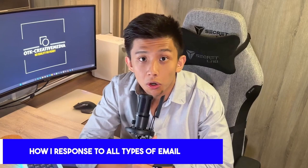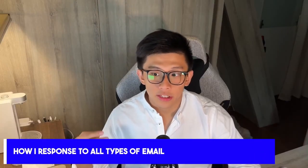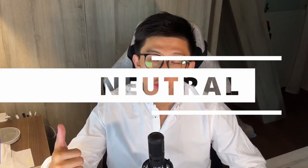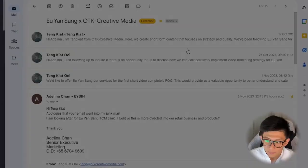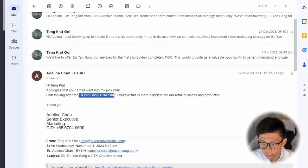This is how I respond to all types of email. When you send out cold emails, there are typically three types of responses you can expect: neutral, positive, and negative. Let's start with the neutral one. I sent out three emails in total and Adelina responded. She had a concern that Shopify videos are more directed toward retail businesses and products, and may not work as well in a clinic.